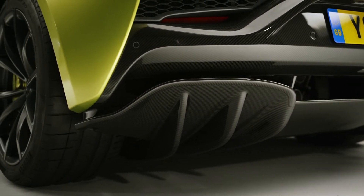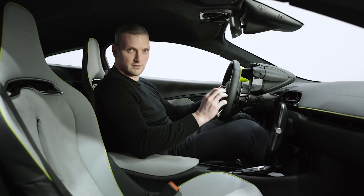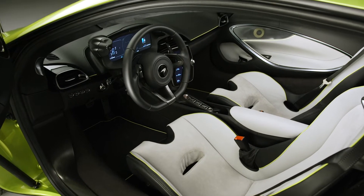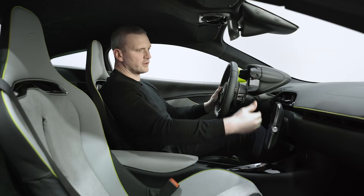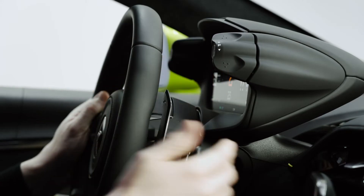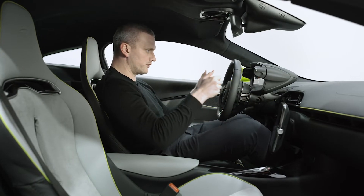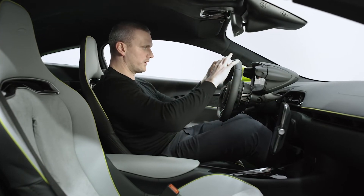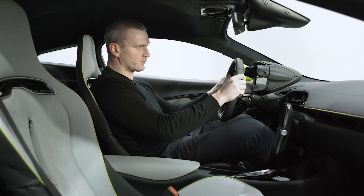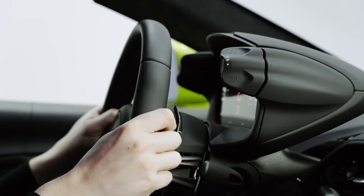The approach on the interior is the same — it's all about purity, and we've created a driver-focused environment using lightweight luxury materials. We've taken that driver-focus concept to an all-new level. Not only do you have the screen angled towards you, but we've now mounted the binnacle and the dynamic controls onto the columns. That means as you find your perfect driving position, you always maintain perfect visibility of the instrumentation, keep your hands on the wheel, your eyes on the road, and can engage and have fun with the dynamic setup of the car.